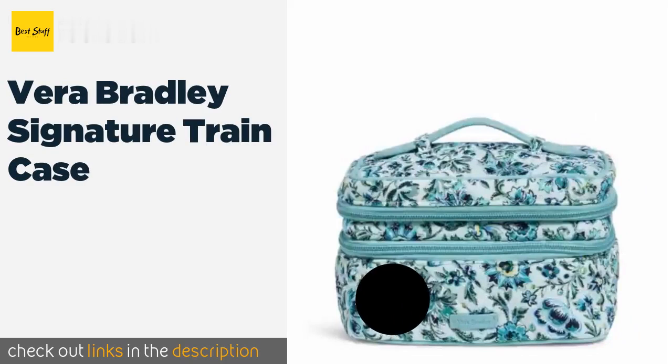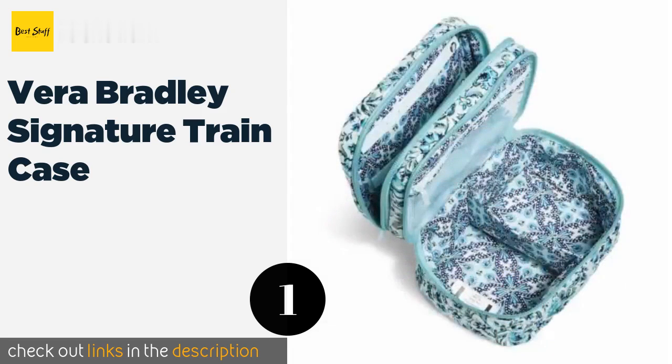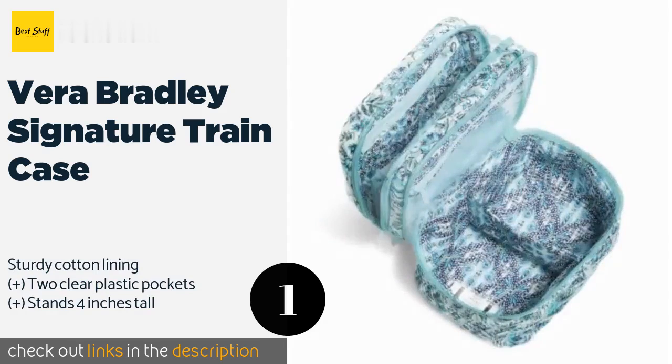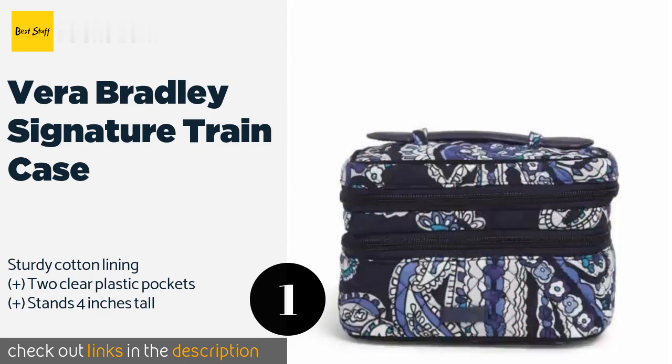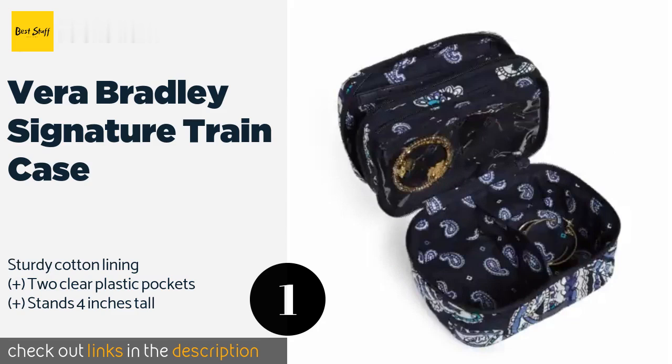The first product on our list is the Vera Bradley Signature Train Case. The stylish quilted construction is an instant attention grabber, especially since it comes in a wide range of charming prints. Inside, you'll find three compartments with tabs in the top one for hanging your earrings. This product is available on Amazon.